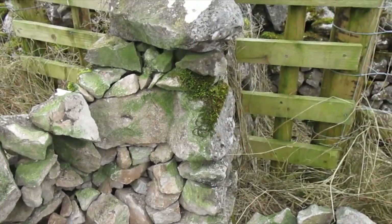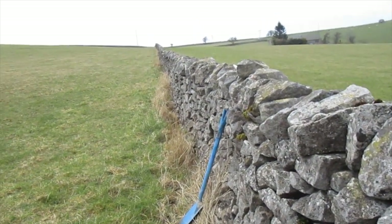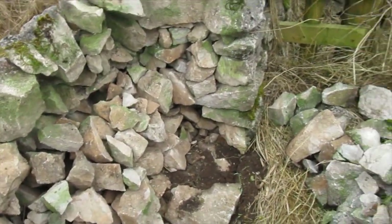So this wall is only about 20, 25 years old, that's all, starting to sink there a bit in the middle. But this little section has come down - it's only about two metres so it's only a little bit.